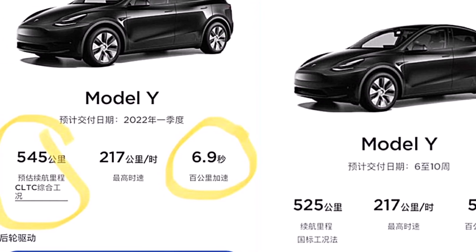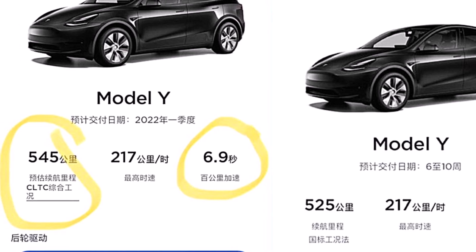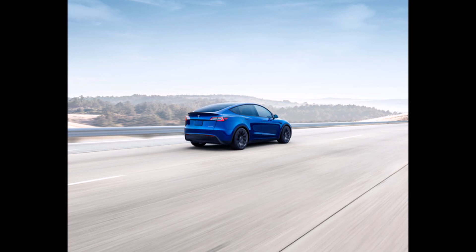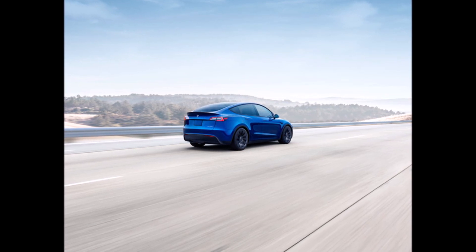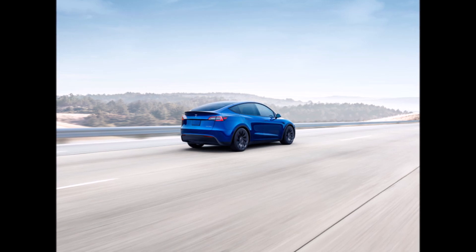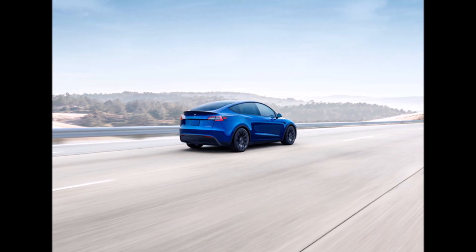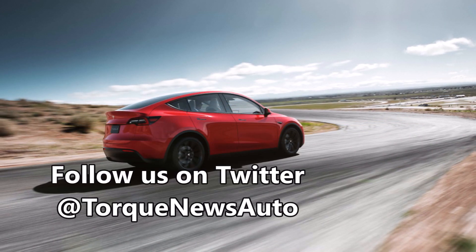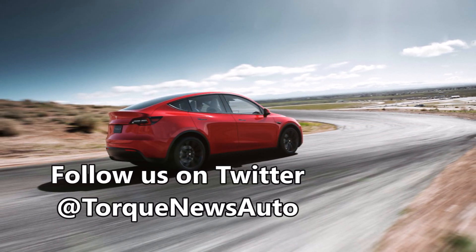One user named Tevi commented on Ray's tweet saying: if I'm thinking correctly, the top speed being unchanged means there is no decrease in power output in the hardware — same drivetrain, same battery power. So the slower acceleration may be a software limit aimed at driving demand toward the long range variant.